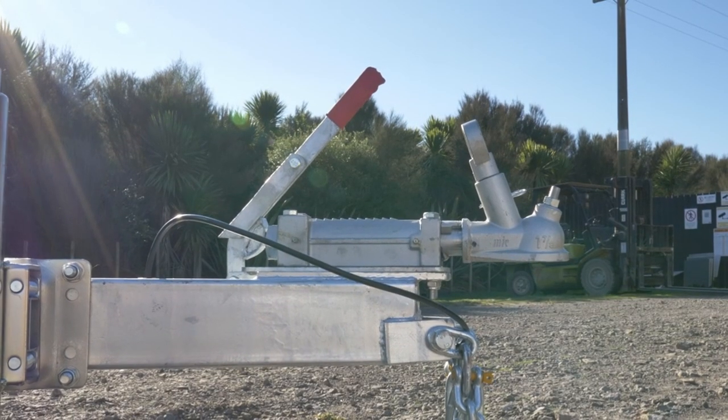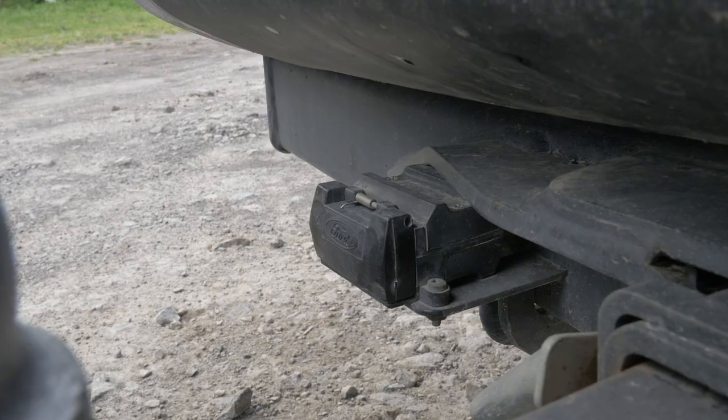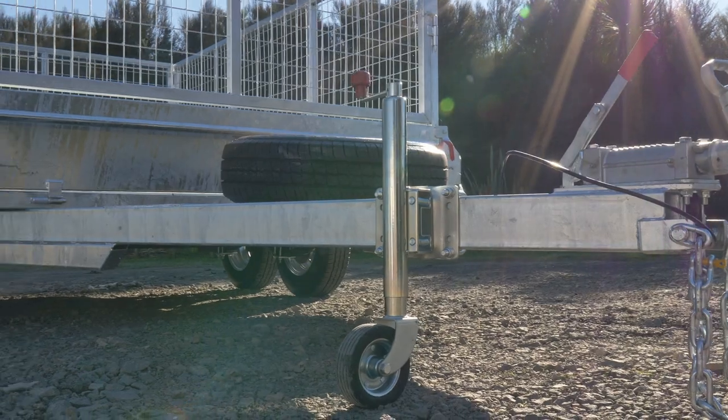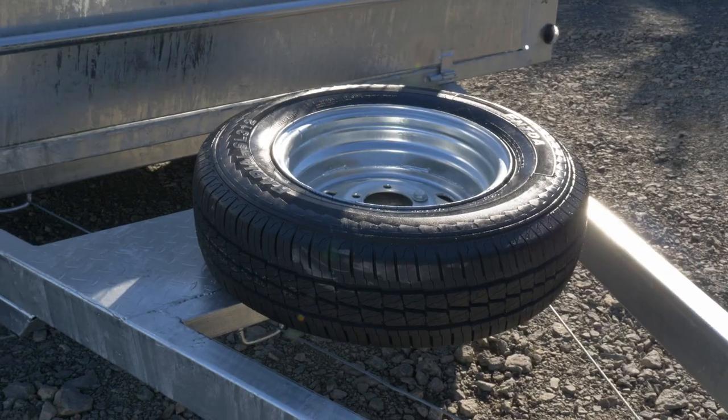The coupling size is 1 and 7 eighths and is rated to 2,500 kgs. The plug for the trailer lights is a standard 7-pin plug. It comes with a jockey wheel and spare wheel that are fitted to the drawbar.